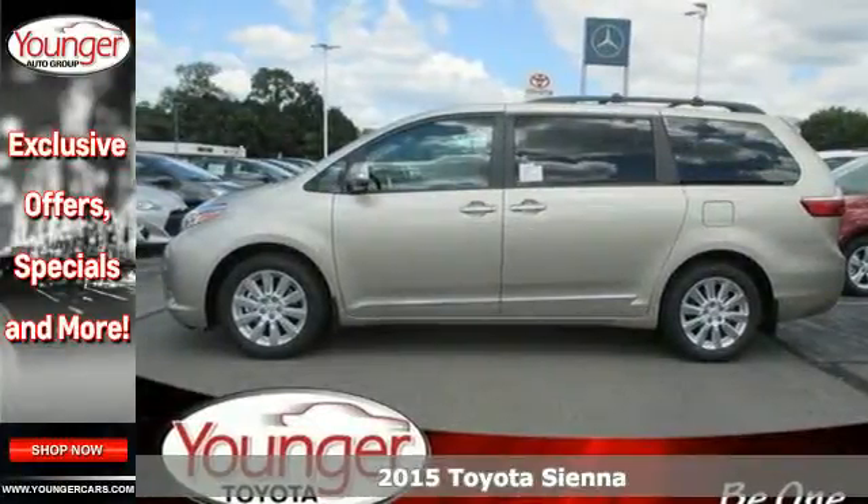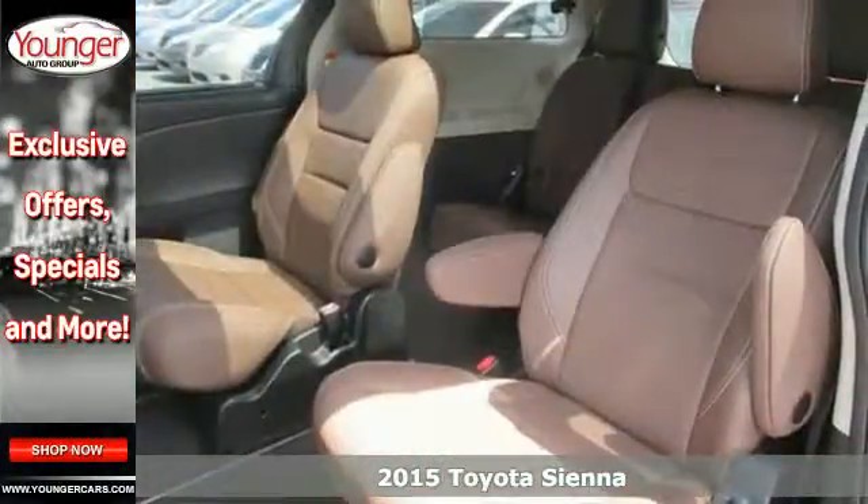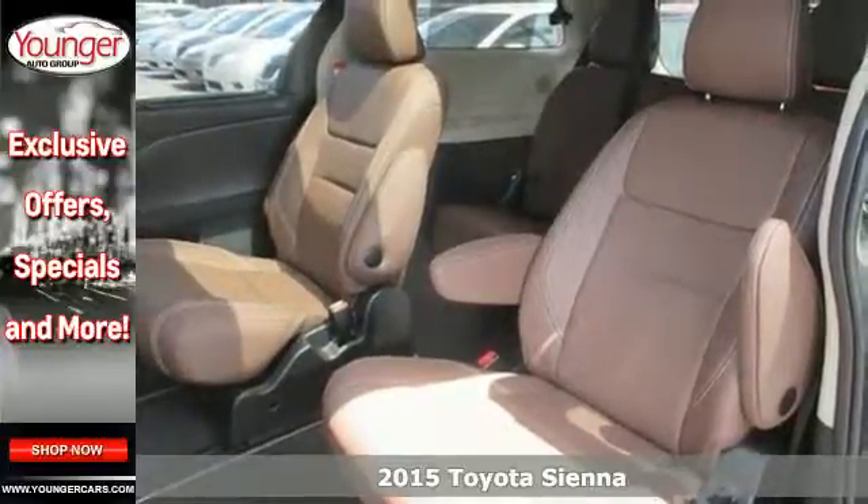It's a 2015 Toyota Sienna. Cul-de-sac cred comes standard with this spacious and stylish minivan.